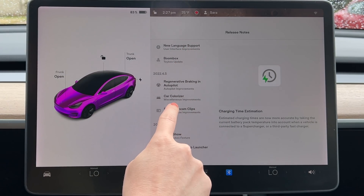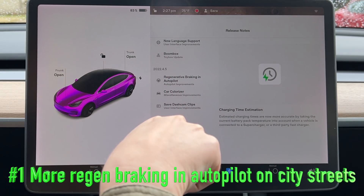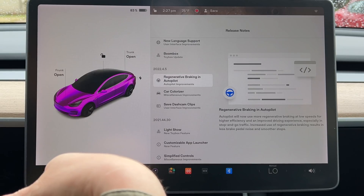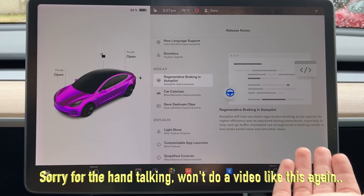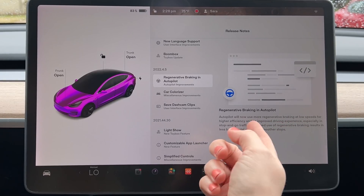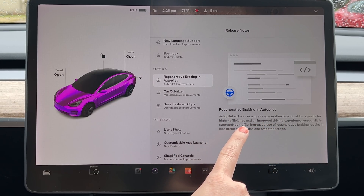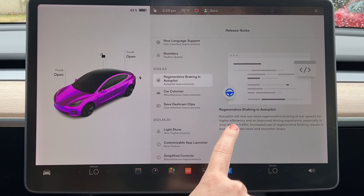The first update I got was this one right here: regenerative braking and autopilot. I really didn't think that autopilot got that much regenerative braking, but I guess that's because I was really thinking about it on the freeway — that's the only place I use autopilot. I don't have full self-driving anymore, so I just use autosteer on the freeway. In this update, autopilot will now use more regenerative braking at low speeds for higher efficiency and improved driving experience, especially in stop and go traffic.